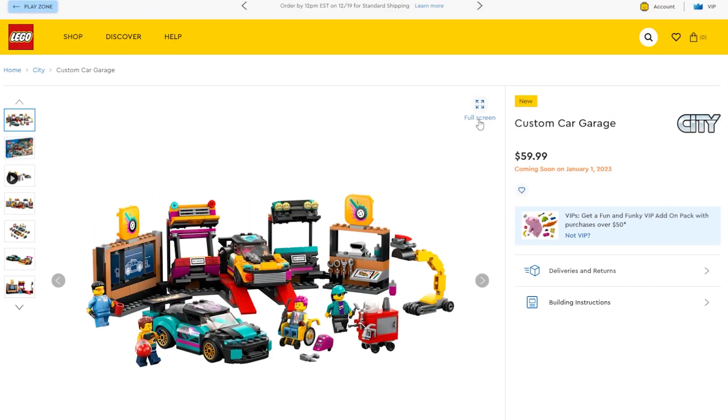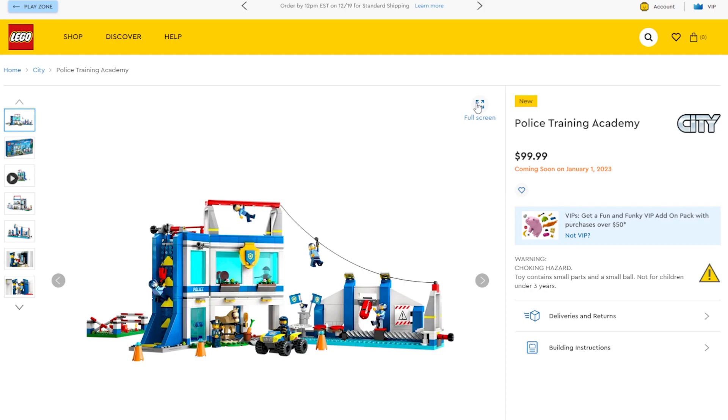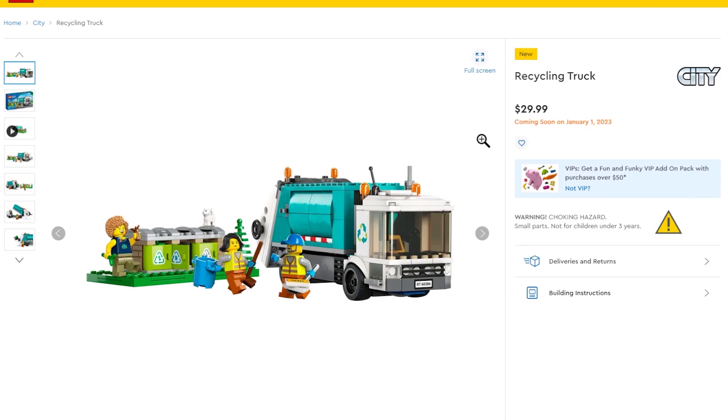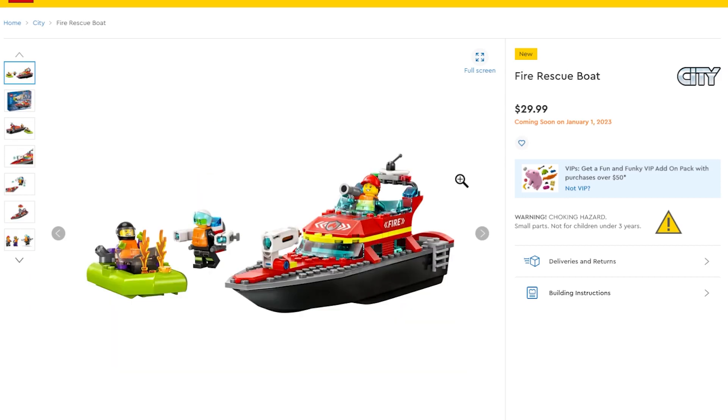One of the biggest drops every January is LEGO City. There's a Custom Car Garage with nice looking vehicles where you can change out the front and back end, similar to the Mercedes-AMG Speed Champions set. There's also a Police Training Academy with a wall to climb, monkey bars, a zip line, and a punching bag. We're also getting a new Fire Command Truck, a Recycling Truck, and a Penguin Slushy Van with a penguin on the front, a giant slushy on top, and the driver dressed as a penguin — that's pretty cool.